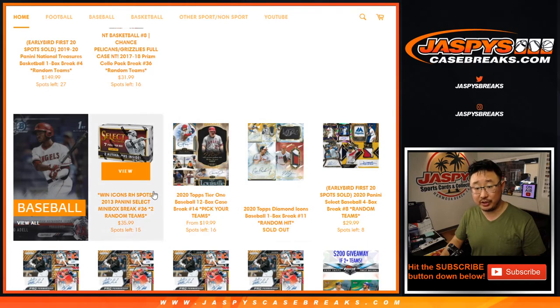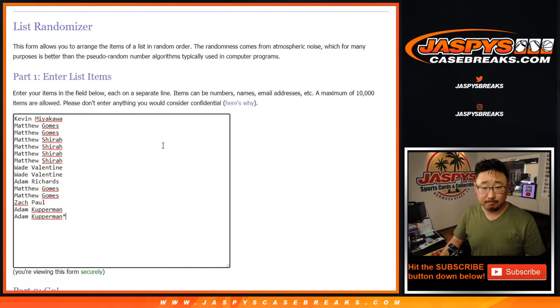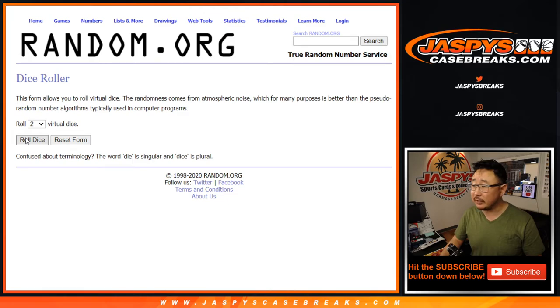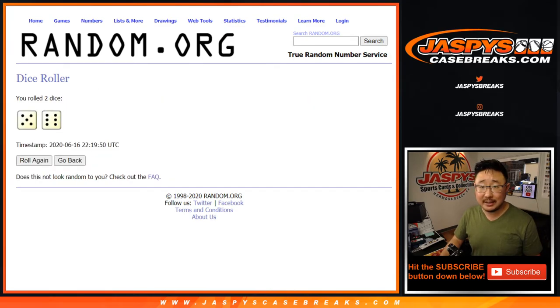Diamond Icons 11 is sold out, we just need to do one more. Now per usual, let's do the break itself first, let's double your names up. All baseball teams are in — let's roll it, let's randomize it 11 times.